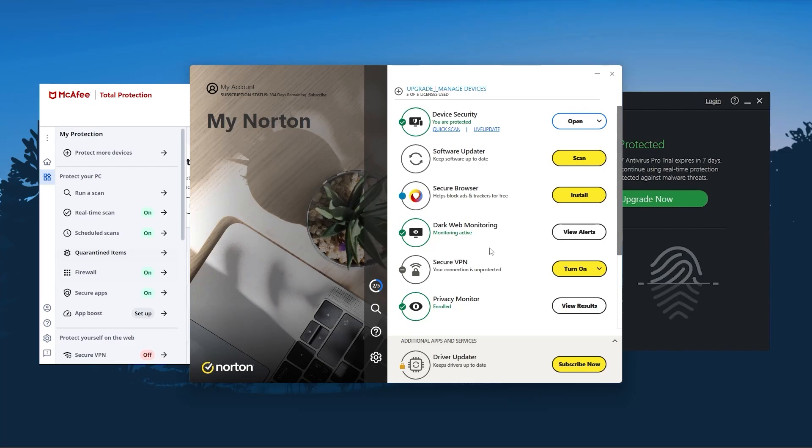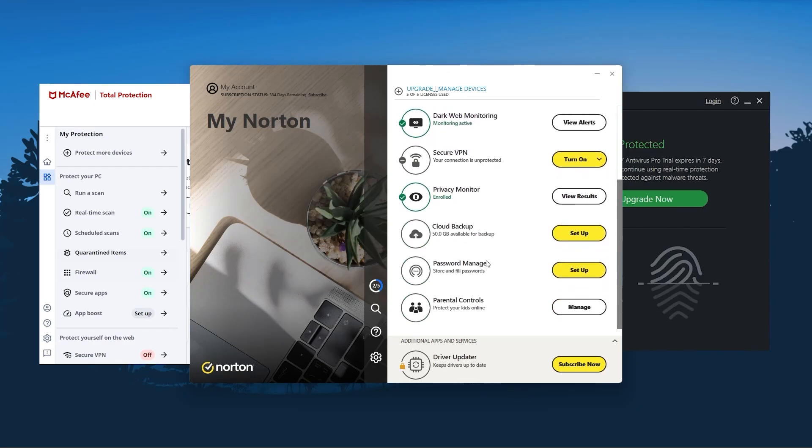It's true that Malwarebytes lacks when it comes to additional features, but ultimately these are still additional features that are nice to have but that you can do without. Instead, it gives you everything an antivirus is supposed to offer at a much cheaper cost.